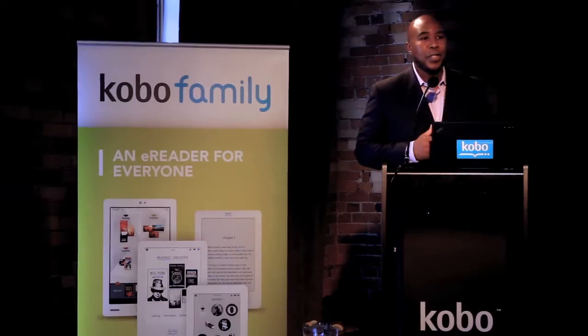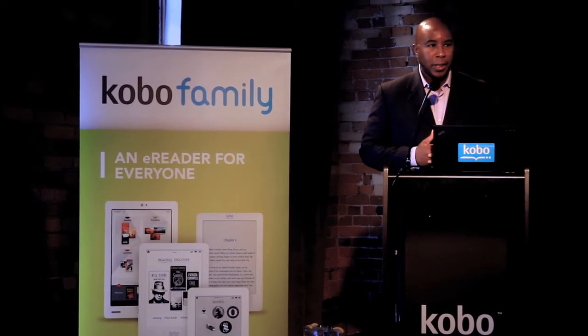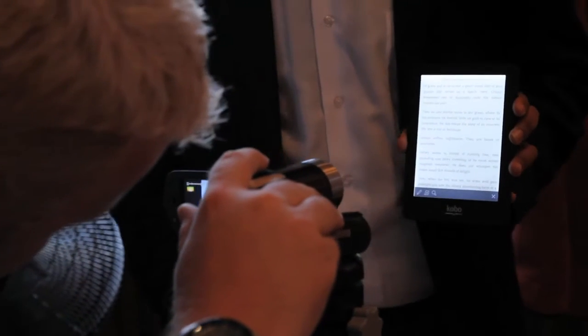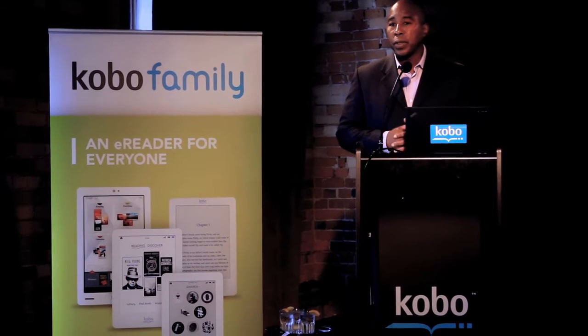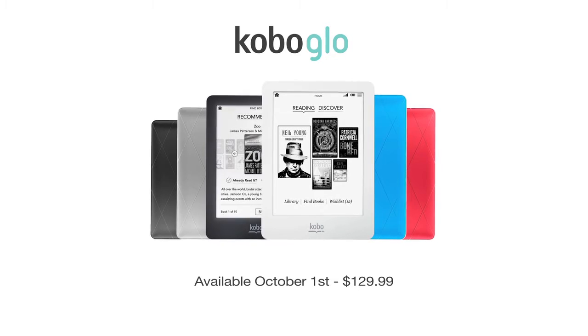Kobo Glow provides the best, most comfortable reading experience whether it's day or night. It has an XGA screen and it's a first of its kind. It holds 2,000 books, and for the hardened readers it has an SD card slot that you can expand — it's for the book lover, the avid reader, for the most comfortable reading experience day or night.